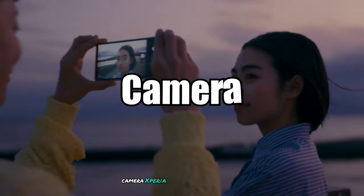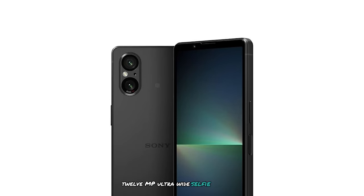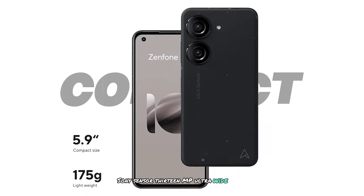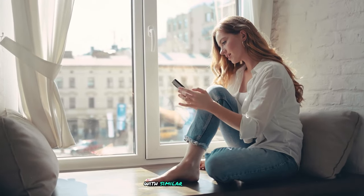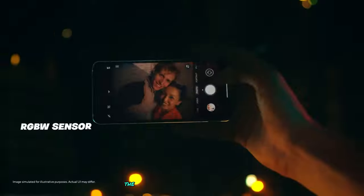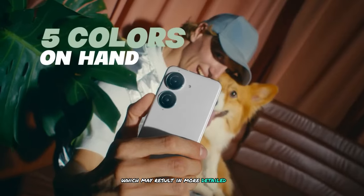Camera: The Xperia 5V offers a 52MP (effective 48MP) main camera and a 12MP ultrawide, plus a selfie camera. The Zenfone 10 offers a 50MP main camera with a Sony sensor and a 13MP ultrawide selfie camera. Both devices offer capable main cameras with similar resolutions. The Xperia 5V may have a slight edge in ultrawide photography due to its higher resolution sensor, while the Zenfone 10 has a clear advantage in selfie camera resolution, which may result in more detailed self-portraits.